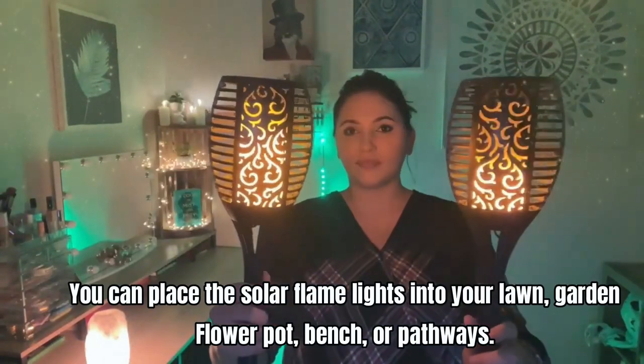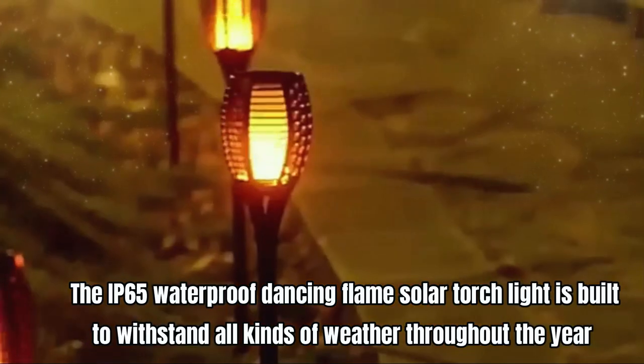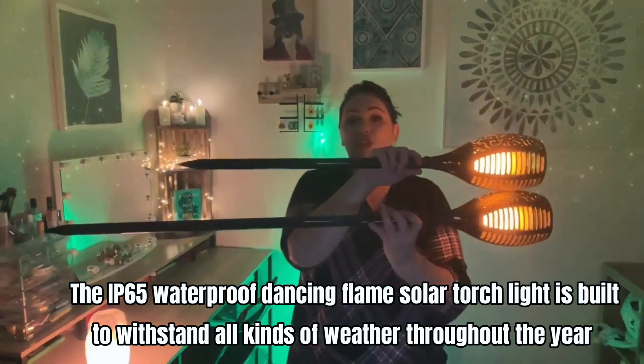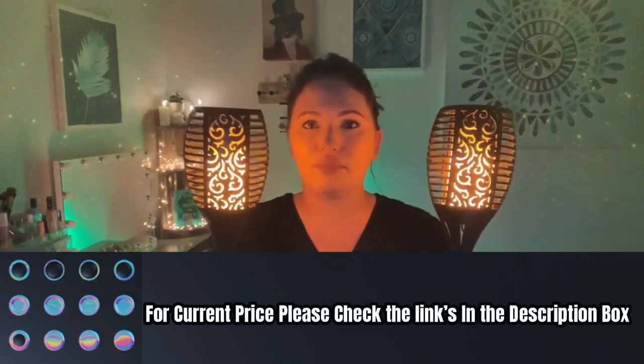With no need for batteries, oil, fires, electricity bills, or pollution, this solar torch light collects solar energy all day under direct sunlight and only lights up automatically at dark. You can place the solar flame lights in your lawn, garden, flower pot, bench, or pathways. The IP65 waterproof dancing flame solar torch light is built to withstand all kinds of weather throughout the year. For current price, please check the links in the description box.